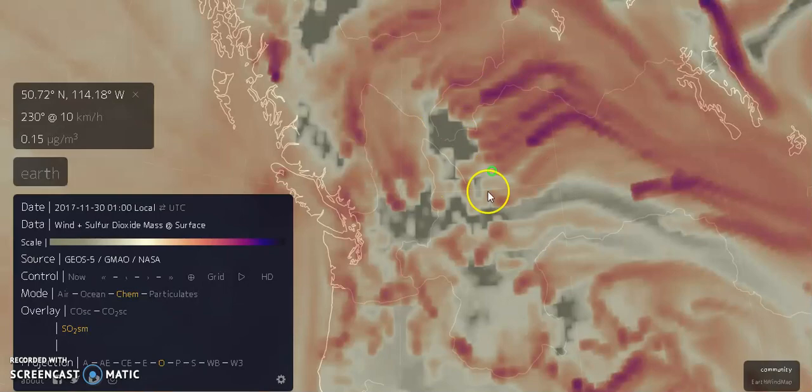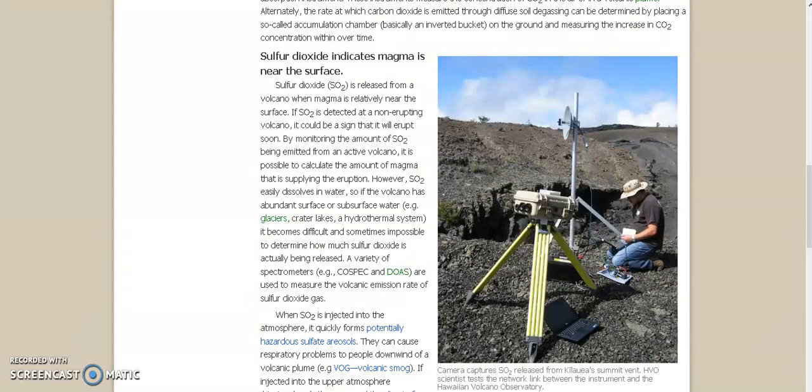It never used to be like this. Ever. So what the hell is going on? If SO2 is detected at a non-erupting volcano, it could be a sign that it will erupt soon.